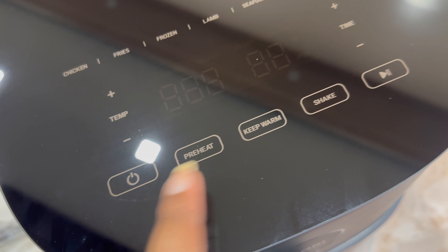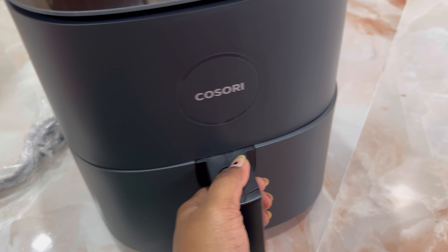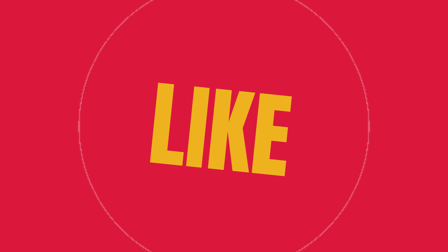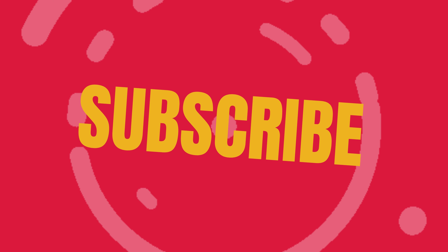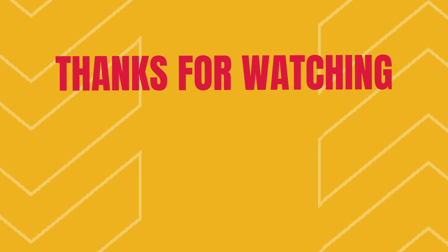There is an option, pause option, and offer option. If you use this you will be able to share it. If you like this video, please subscribe to my channel for more videos. Please share it. Thank you for your time. If you like this video, please like, share and subscribe. Bye bye, I'll see you next time.